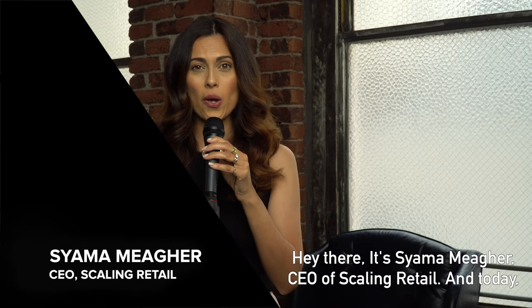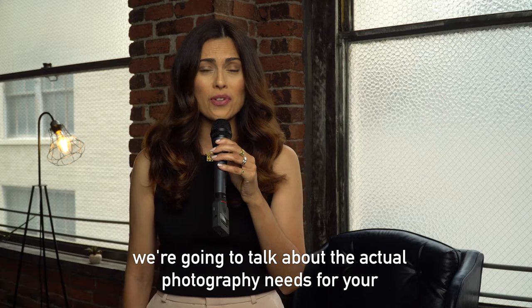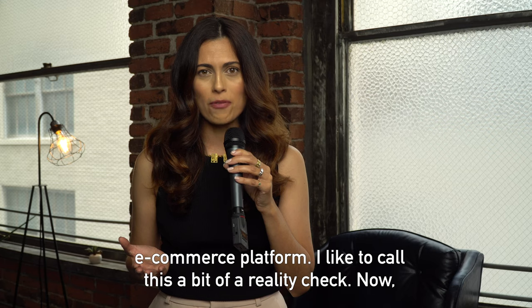Hey there, it's Shama Maher, CEO of Scaling Retail, and today we're going to talk about the actual photography needs for your e-commerce platform.